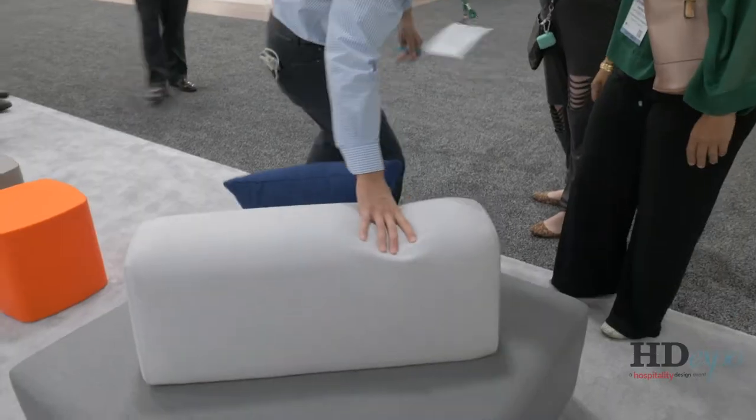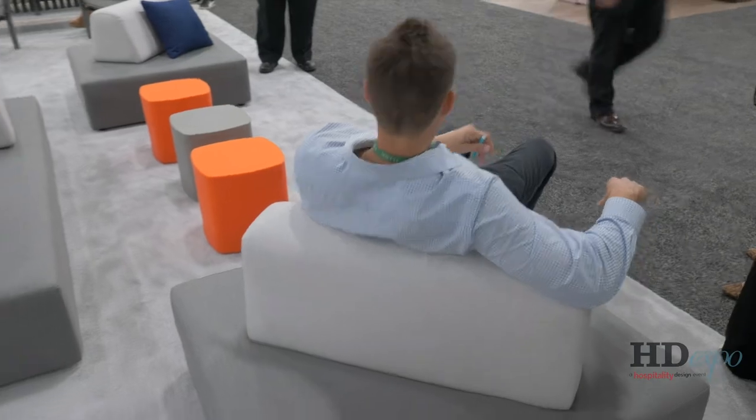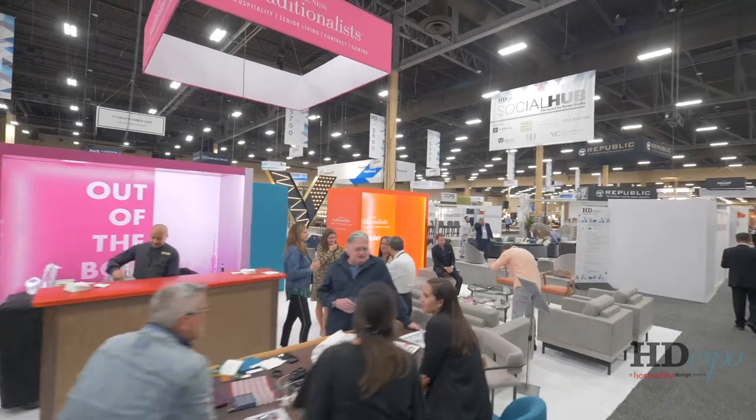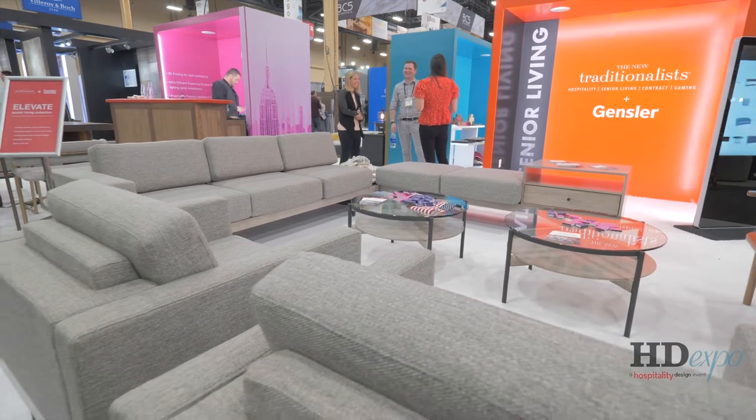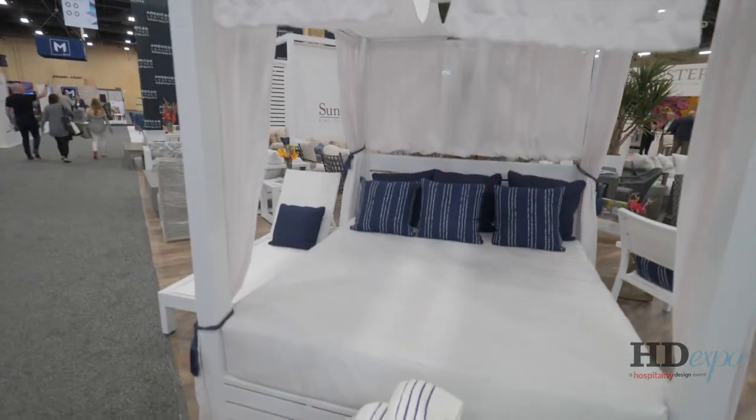HD Expo has been Tropaton's number one place for new product introductions for over 20 years. The show is very animated, the people are animated, the booths are all animated and awesome. It's a very fun vibe. You get in front of so many different types of clients, and just that one meeting can lead to a huge order — it's essential for business.